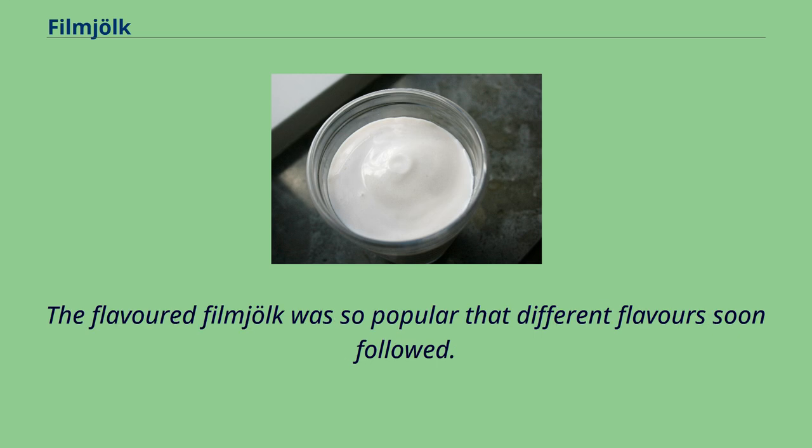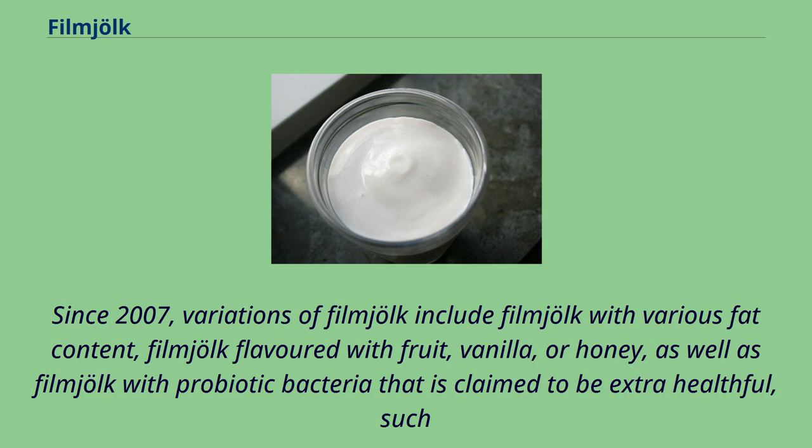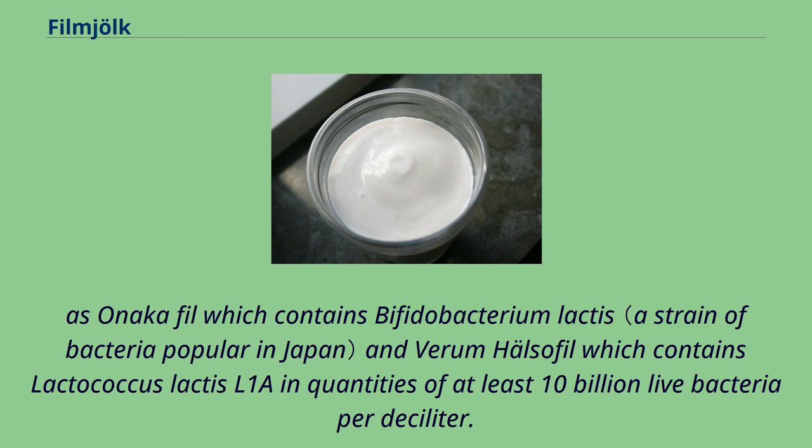The flavored fillmjölk was so popular that different flavors soon followed. By 2001, almost one-third of the fillmjölk sold in Sweden was flavored. Since 2007, variations include fillmjölk with various fat content, fillmjölk flavored with fruit, vanilla, or honey, as well as fillmjölk with probiotic bacteria claimed to be extra healthful, such as Onaka Profil which contains Bifidobacterium lactis and Virum Hälsofil which contains Lactococcus lactis L1a, with quantities of at least 10 billion live bacteria per deciliter.